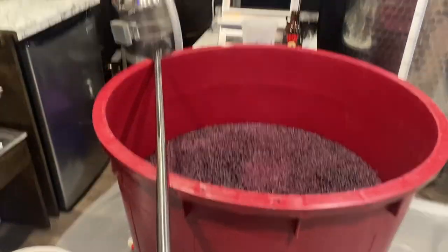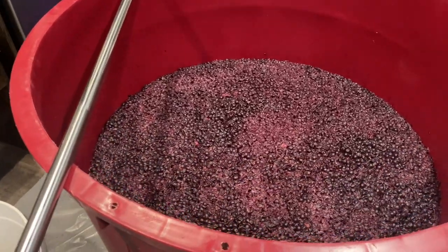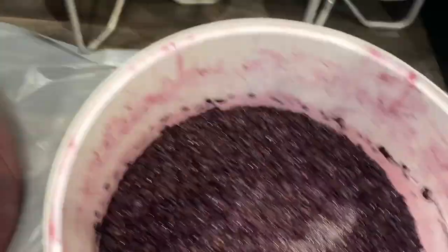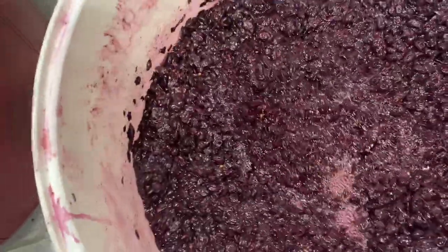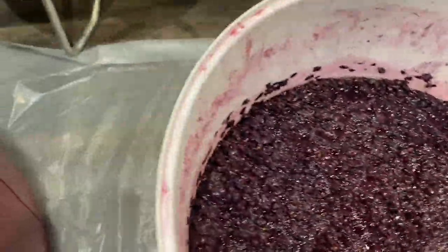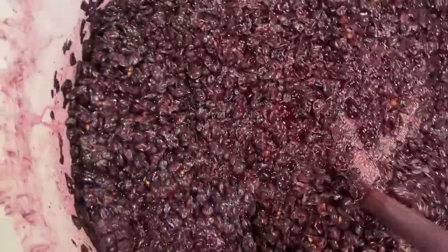October 13th, 2021 — punch the cap. This is a couple days after crushing and it's fermenting away. Dark, dark purple — this is so dark compared to this one, which is more of a maroon. This stuff is incredible.